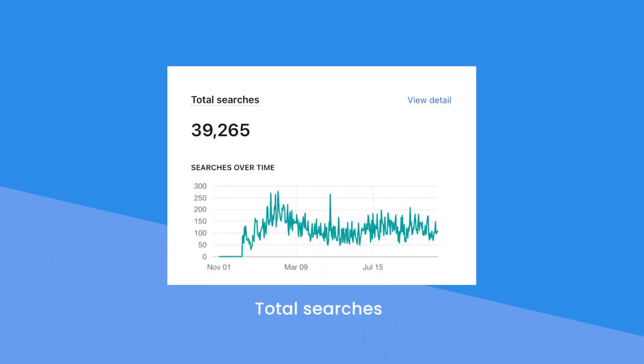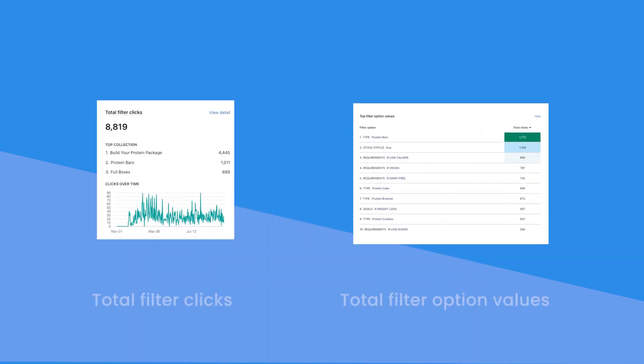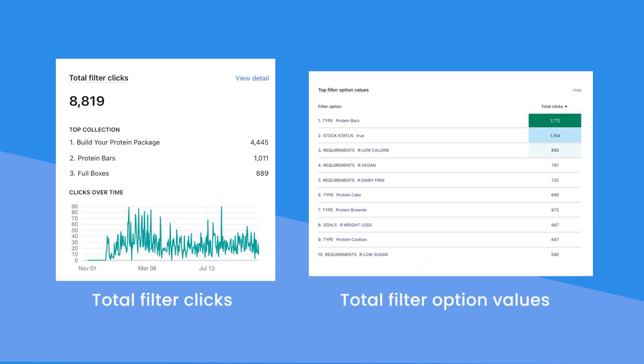Using the built-in analytics tool in the app, you can see the total number of searches. Nearly 40,000 searches in total focus heavily on brand names, popular products, and requirements such as healthy vegan options. By adapting the data time frame ranges in the settings, you can easily spot trends or spikes in certain areas you can exploit in upcoming marketing campaigns. Looking at the filter clicks, you can see users are selecting dietary requirements, product types, and stock status, so that any products out of stock are hidden from view.